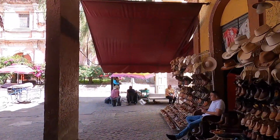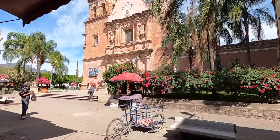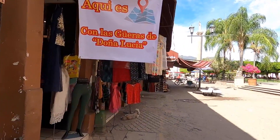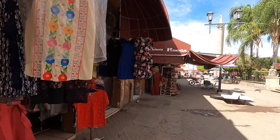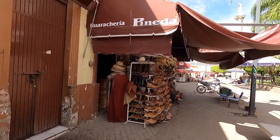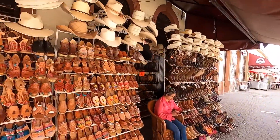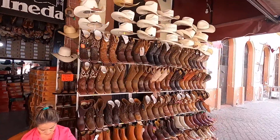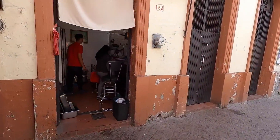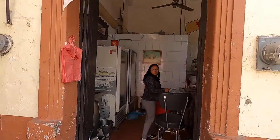We have the beautiful church, and they're selling cowboy hats and shoes. I don't think there's a formal entrance to this municipal market. I already did a walk around it once. It looks like all the vendors are on the outside, and they all sell just about the same thing — cowboy hats and boots. We also have the butchers.